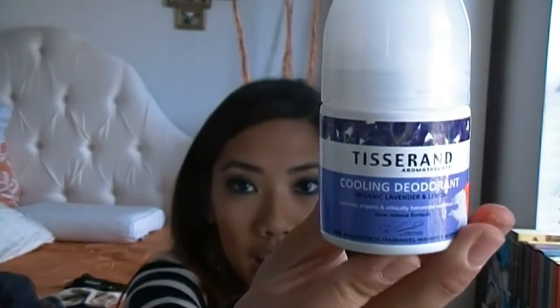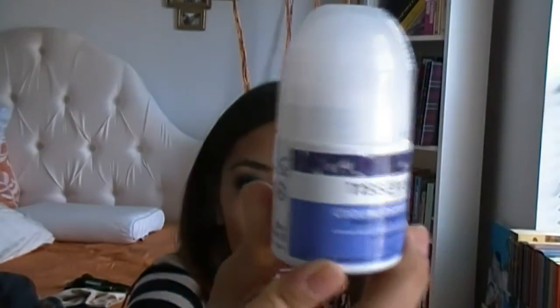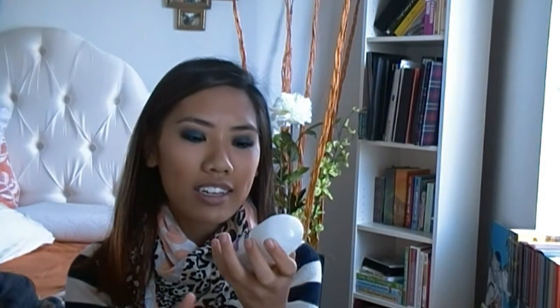I got another deodorant — one of the ball liquid deodorants that come out at TJ Maxx. This one from Volta was on sale for like $5 or $6. It's by the Swedish brand Tisserand. It says cooling deodorant and it's lavender scented. It contains organic and ethically harvested ingredients, so I really love supporting the environment with that.